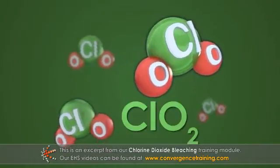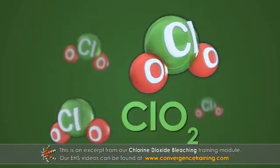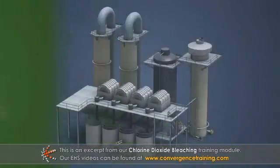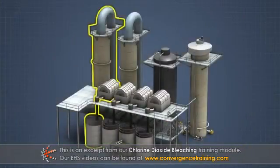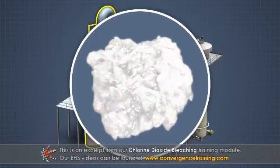Chlorine dioxide is an excellent bleaching chemical because it is very selective for lignin. However, it is relatively expensive. So chlorine dioxide was originally used in later bleaching stages where there is low lignin content to produce pulp with a high, stable brightness without compromising strength.